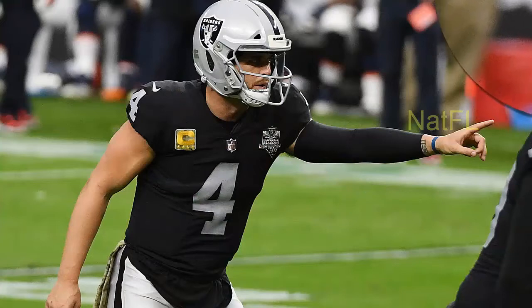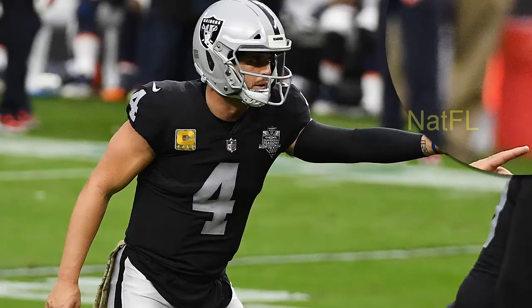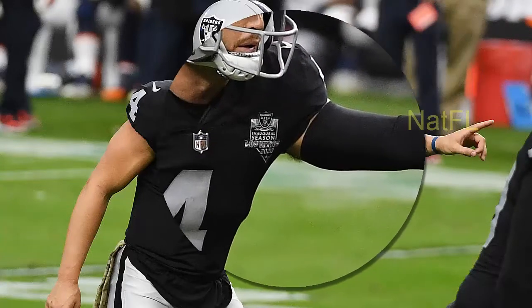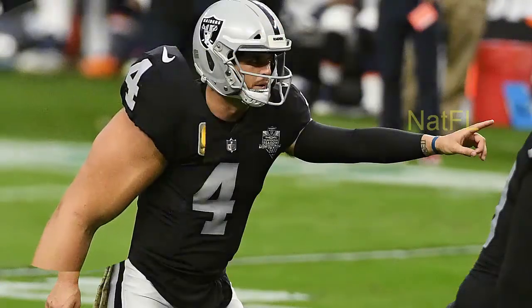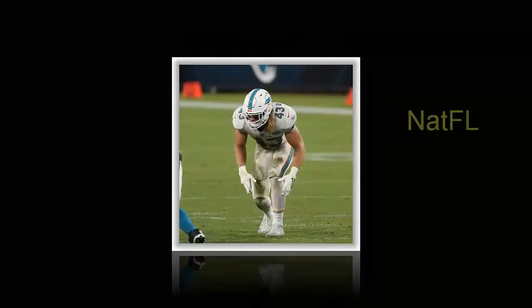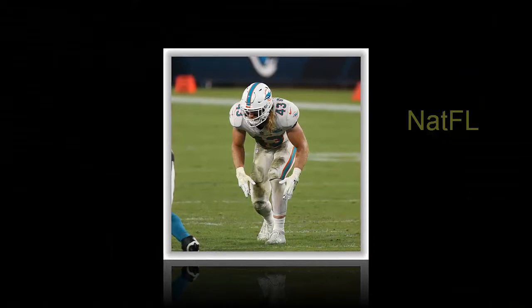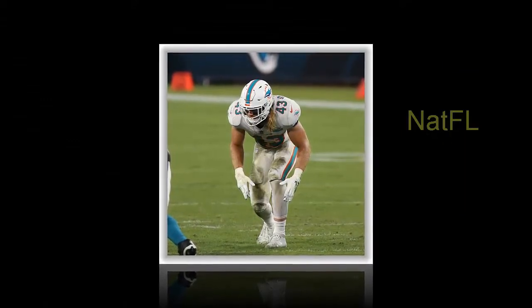Linebacker Andrew Van Ginkel potentially saved three points for the Dolphins when he sacked Derek Carr on third and eight from the Miami 33-yard line early in the second quarter. Van Ginkel came up with two other big plays on back-to-back snaps in the second quarter when he batted down a pass at the line of scrimmage and followed it with his second sack of the game.